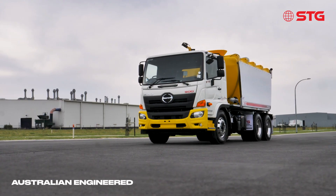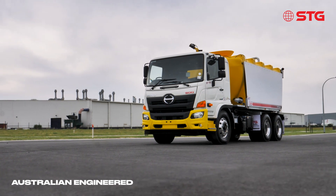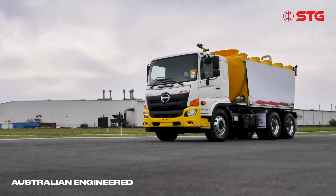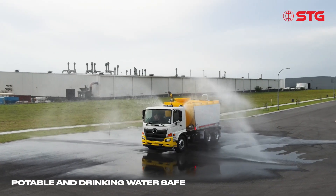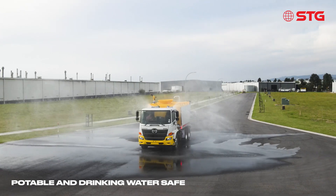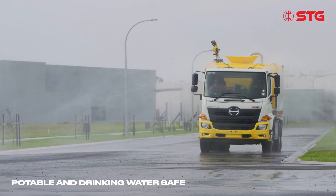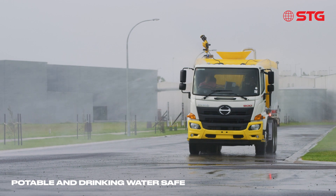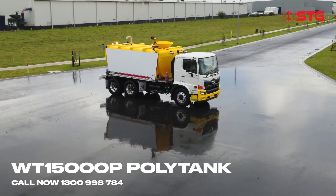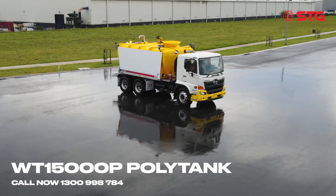Being Australian designed and engineered, STG's unique designs are at the forefront of innovation. In stock and ready to go, experience STG's new poly tank range. Contact STG for a demo today on 1300 998 784.